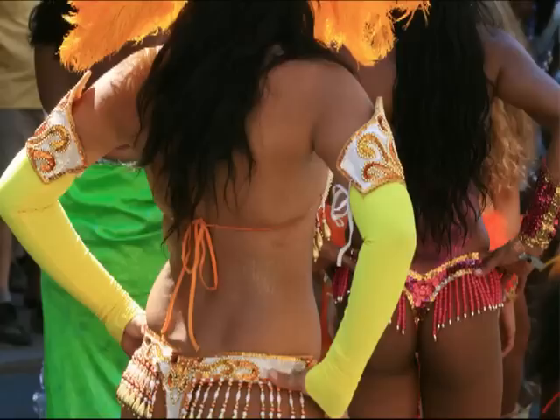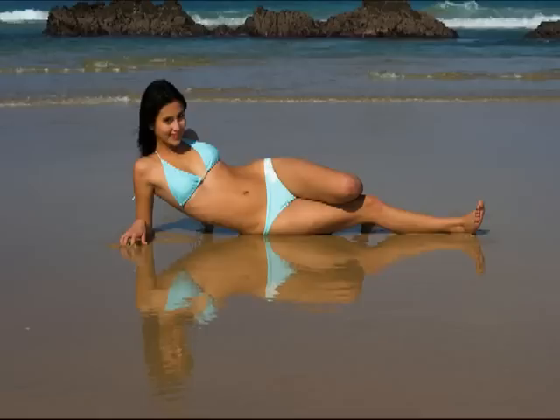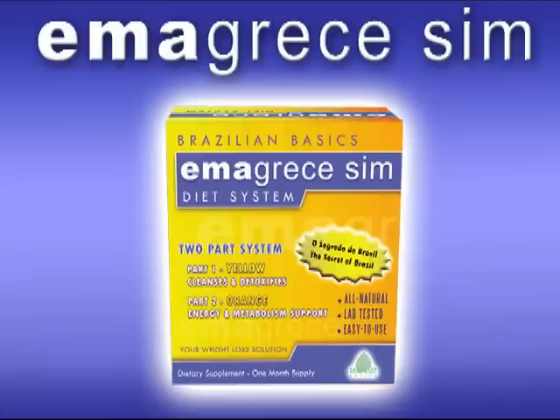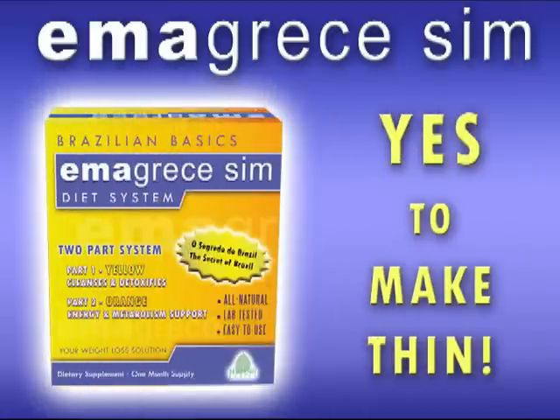Brazilians are world-renowned for their slim and sexy bodies. Now, the secret behind the beautiful Brazilian body is available to you for the first time through this exclusive TV offer. Emagrisis Sim, their revolutionary Brazilian waist-loss secret, means yes to make thin. And with these lab-tested and clinical-proven ingredients, Emagrisis Sim does just that.